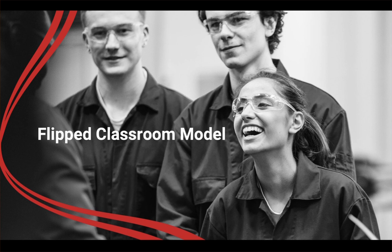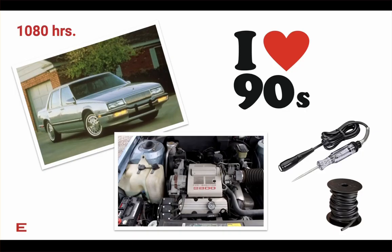Welcome to Best Practices: the Flipped Classroom Model. Let's begin by taking a trip down memory lane. Back 37 years ago when I was going to vocational school, this was the technology of the day that I was being prepared to work on. Back then, program hours at most colleges and tech schools was probably around 1,080 hours, maybe less.